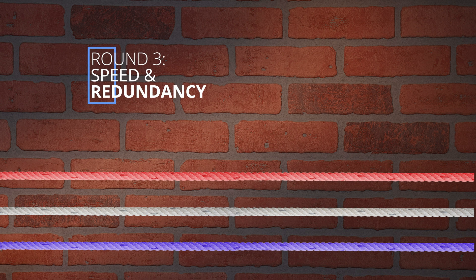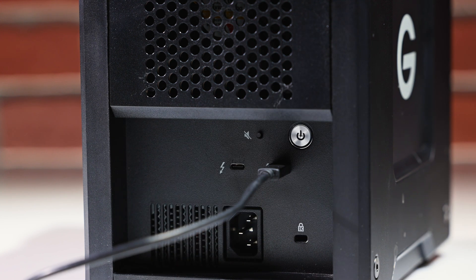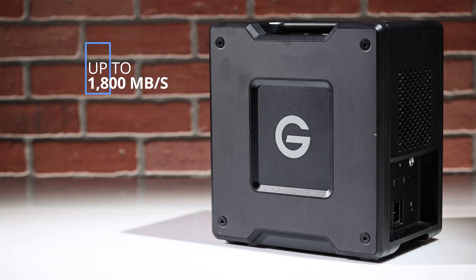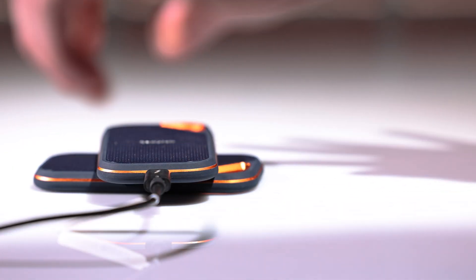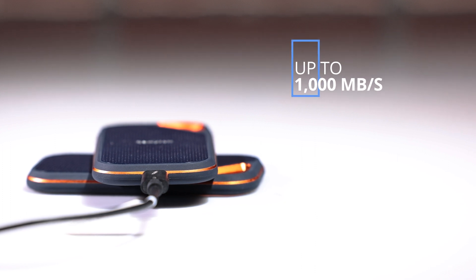Round 3 — speed. The SanDisk Professional G-RAID Shuttle 4 supports Thunderbolt 3, enabling it to transfer data at tested speeds up to 1,800 megabytes per second. The Blackmagic-designed 8-terabyte CloudStore Mini, using 10G Ethernet ports, offers a speed of 900 megabytes per second. Meanwhile, the SanDisk Extreme Pro portable SSD supports USB 3.2 and can transfer data at up to a tested speed of 1,000 megabytes per second. We also need to discuss redundancy, a critical feature for video editors that ensures your files are backed up and safe. Both the G-RAID Shuttle 4 and the CloudStore Mini offer RAID support, enabling you to configure your storage for redundancy.